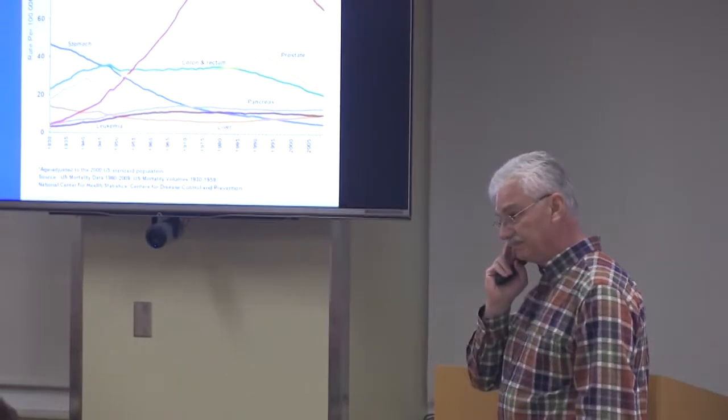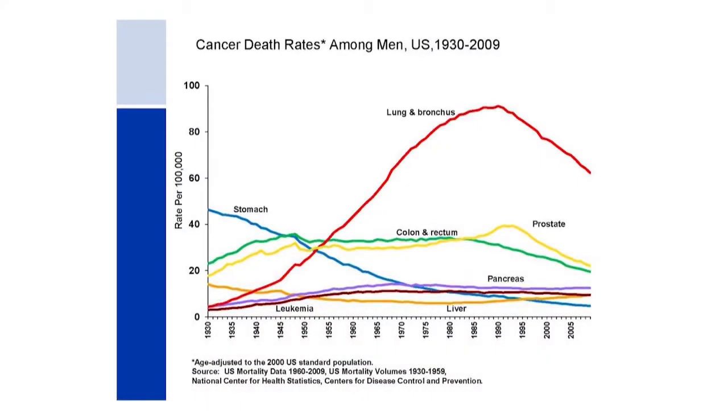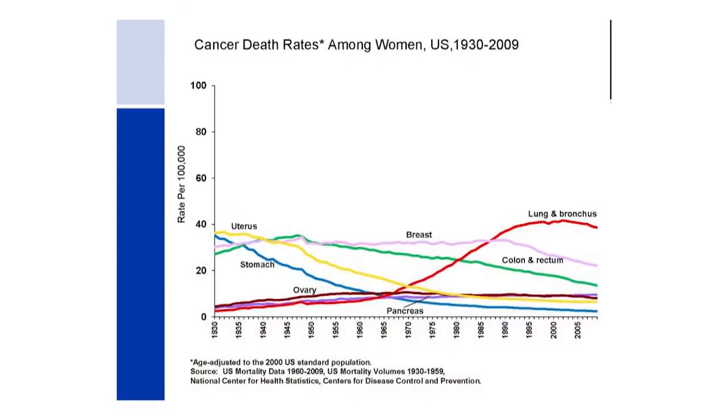Lung cancer is common and it is deadly — many people who are diagnosed with it die from it. The good news is that if you look at the early 1940s and 1950s, the risk of dying from lung cancer went way up, peaked in the 1990s, and is now slowly starting to fall. Lung cancer death rates among men are declining pretty rapidly, and the same is true for women.